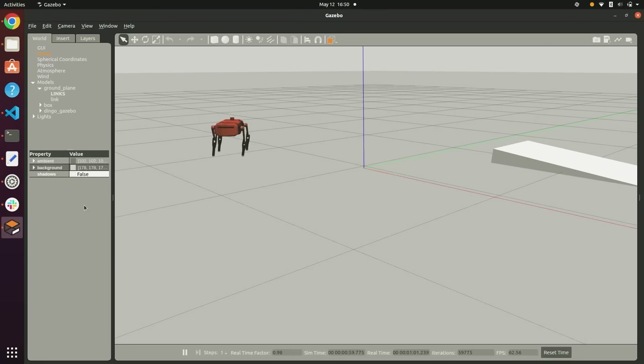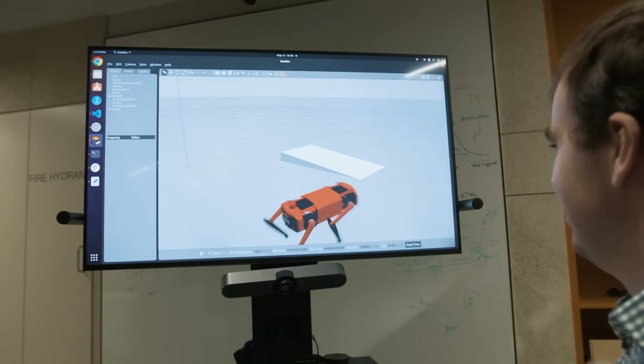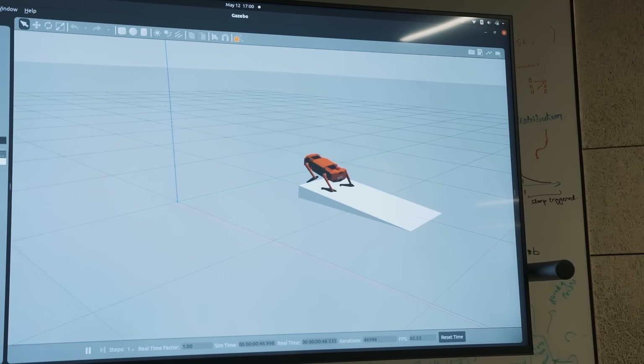In addition to the physical robot, we have also built a parallel simulation using the software Gazebo. This simulation contains an exact model of the Dingo and can be used to test various patterns of walking as well as control algorithm changes. Importantly, it could also provide a testing ground for reinforcement learning to teach the robot to remain stable over rough terrain, while allowing direct transfer to the real platform. The simulation has had some slight simplifications made, such as removing the complex leg linkage, however all of the functions are the same.